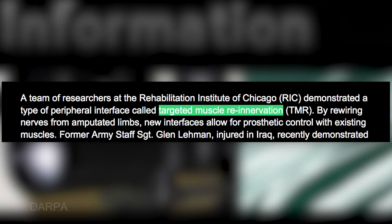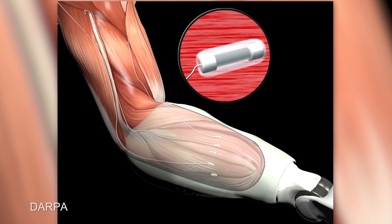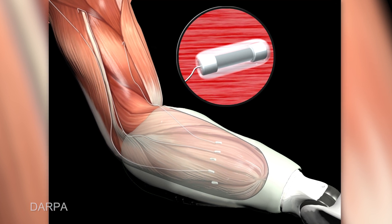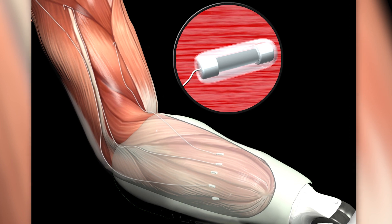And how did they accomplish this? Through a process known as targeted muscle re-innervation, or TMR. This is basically rewiring the remaining nerves from the amputated limb, allowing for existing muscles to control the artificial limb with what they call peripheral interfaces.